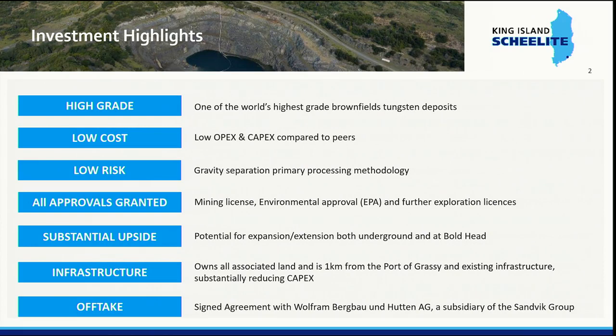We also have a very low cost operating scenario as well as low capital costs. Over the last five years we have redesigned the processing flow sheet and de-risked it significantly, so today the primary production process will be through gravity separation rather than flotation. We have all our approvals granted — EPA and mining license — so once we finalize our financing plan we'll be ready to go, and production will take 15 months to roll out.